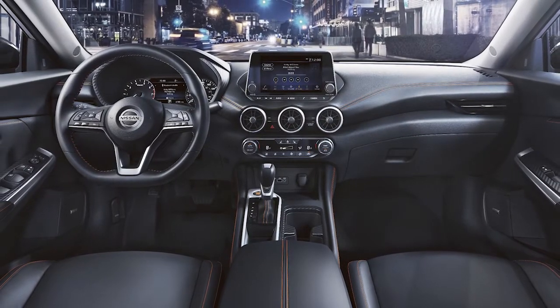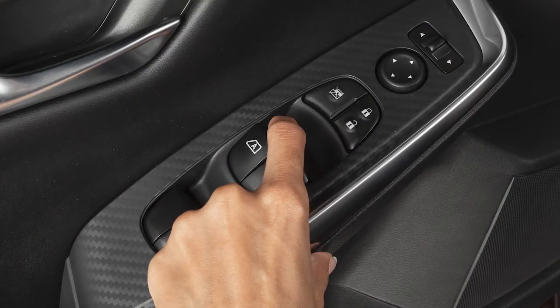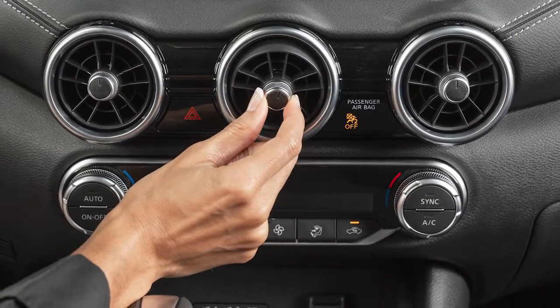When using the Bluetooth system, keep the interior of your vehicle as quiet as possible. Close windows and direct air vents away from the roof and your face.